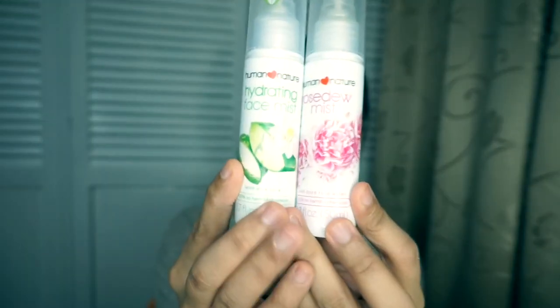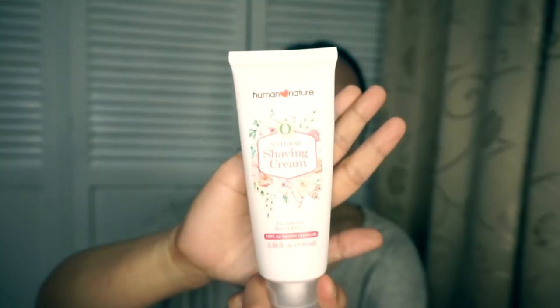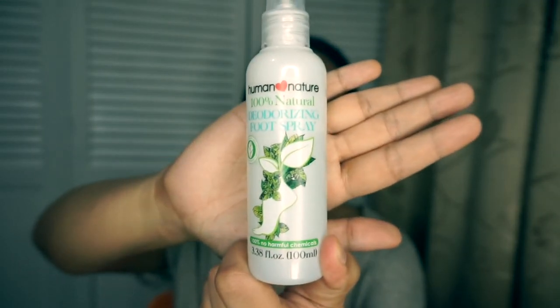I also have both the Hydrating Face Mist and the Rose Dew Mist. These are perfect for hot weather when you need to refresh your face, but also great for cold weather if your face feels dry — just spritz it on. I also have their shaving cream; they have one for men and one for women. I use this before I leave the house and before I sleep — it's super minty and feels good.